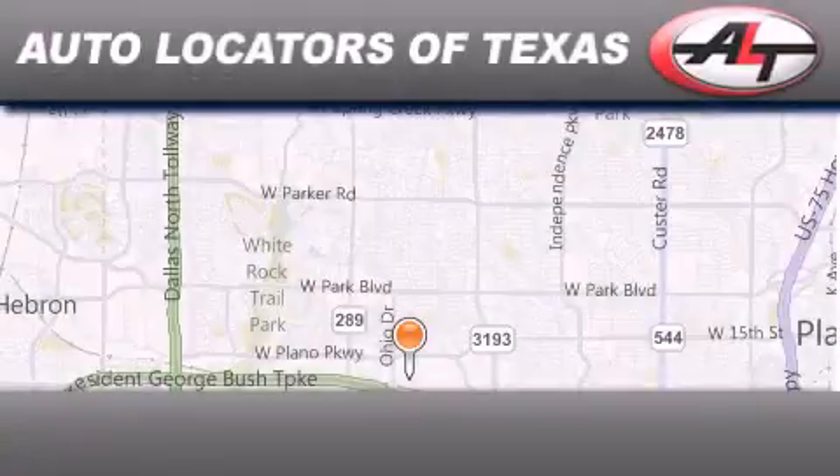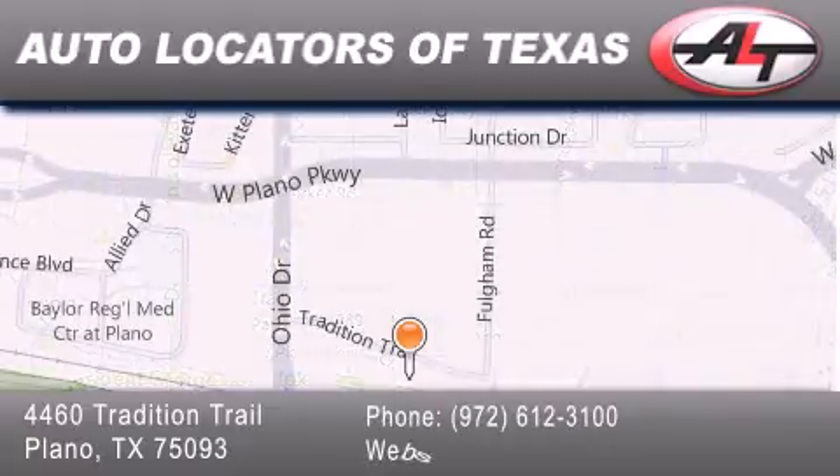Autolocators of Texas has been serving the Dallas area for 14 years. With excellent wholesale prices and extended warranties, as well as competitive financing, buy with confidence.